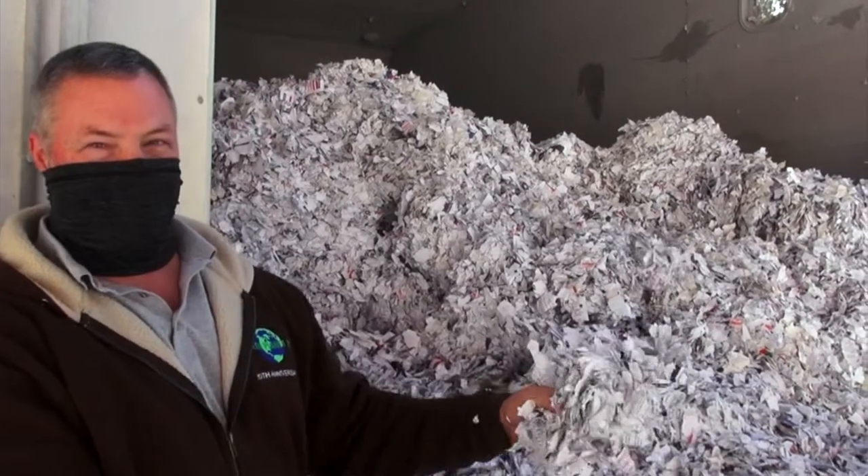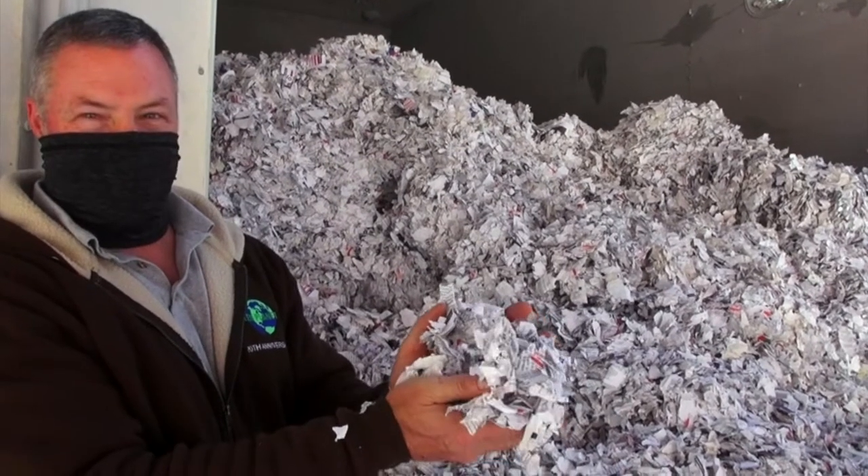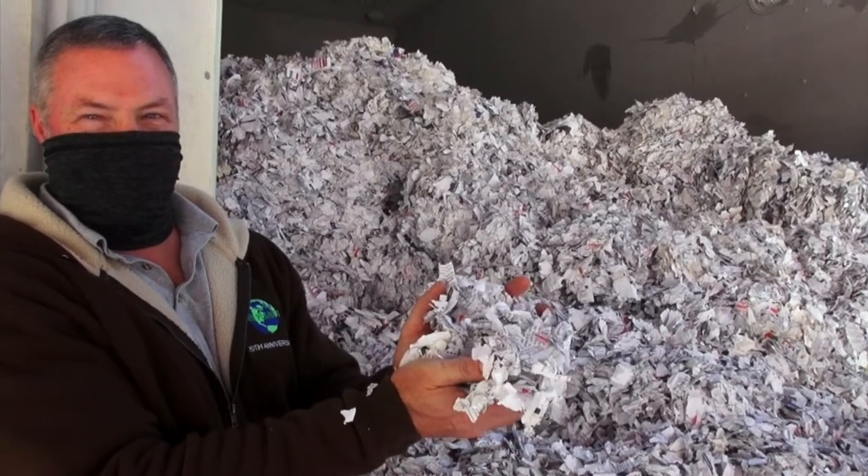This is pretty high quality paper, good fiber content, nice and white. Chances are this is going to become toilet tissue on your store shelves by Christmas.